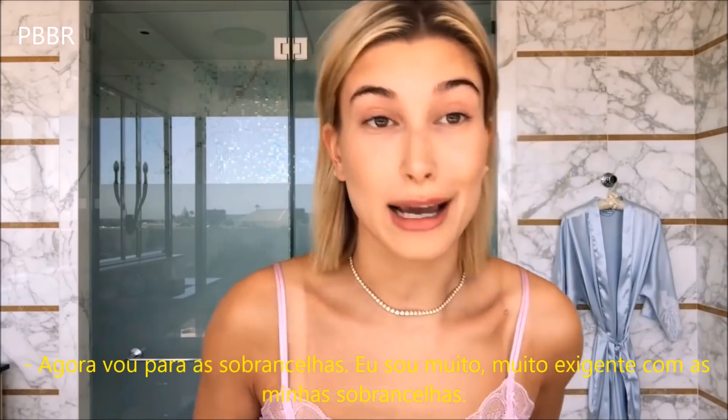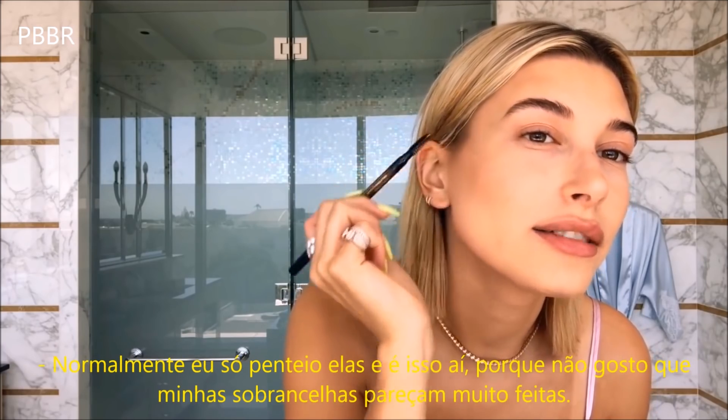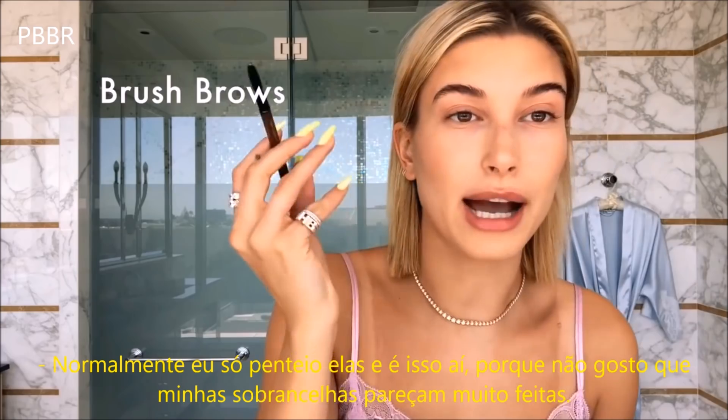I'm going to move on to eyebrows. I'm really, really picky about my eyebrows. I usually just brush them and kind of call it a day because I don't like for my eyebrows to look too done.